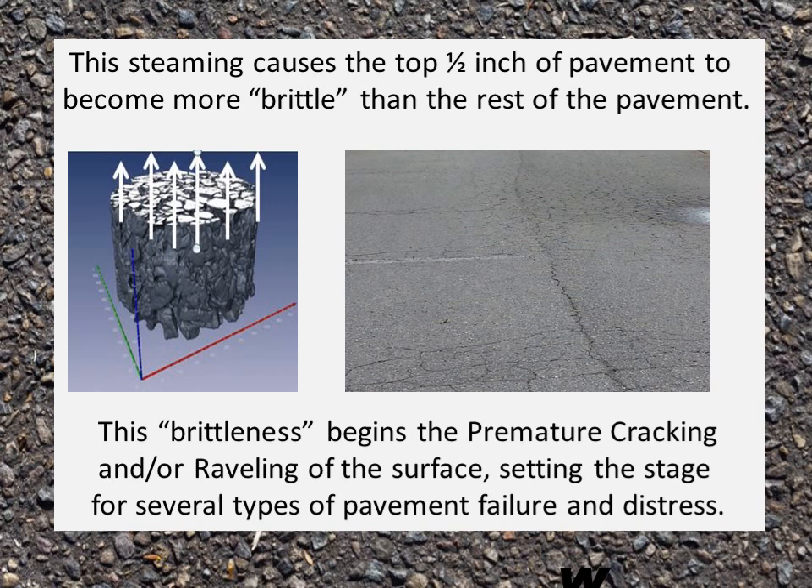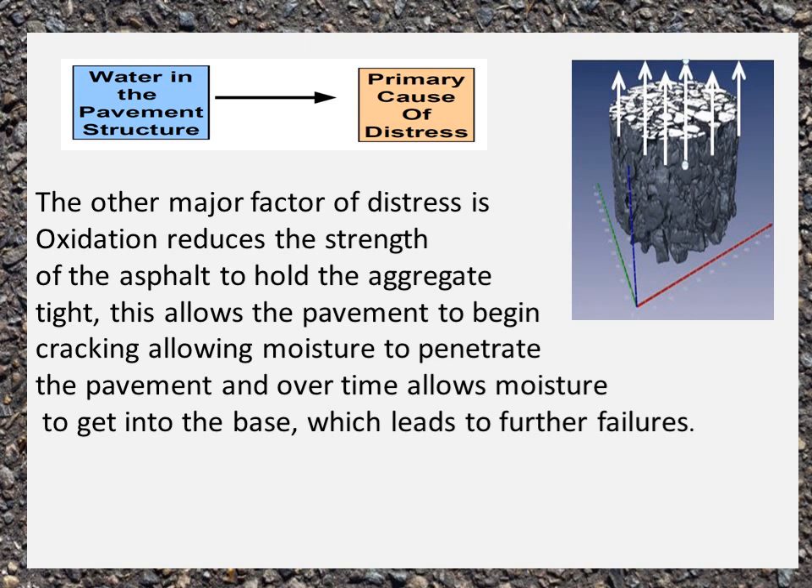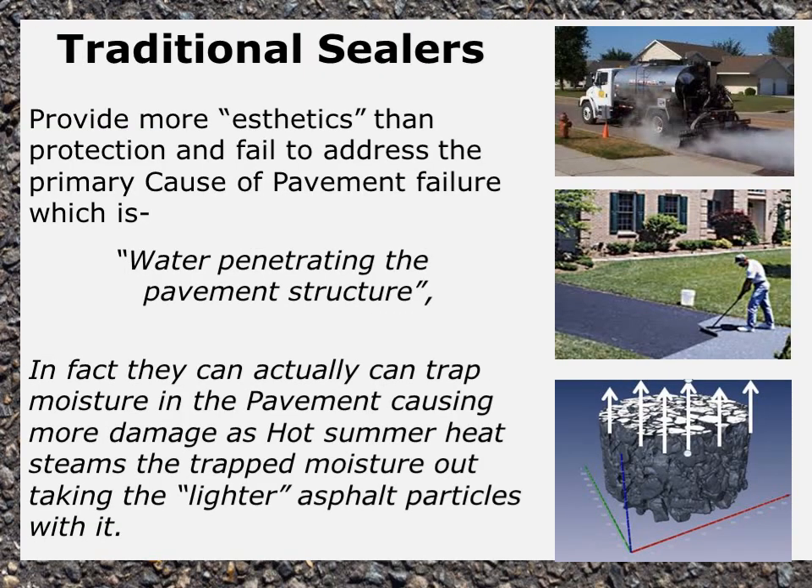This brittleness begins the premature cracking and raveling of the surface, setting the stage for several types of pavement failure and distress. Oxidation reduces the strength of the asphalt to hold the aggregate tight, allowing the pavement to begin cracking. This allows moisture to penetrate and over time get into the base, which leads to further failures. Traditional sealers provide more aesthetics than protection and fail to address the primary cause of pavement failure, which is water penetrating the pavement structure.